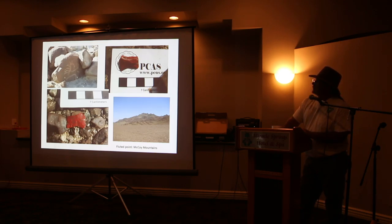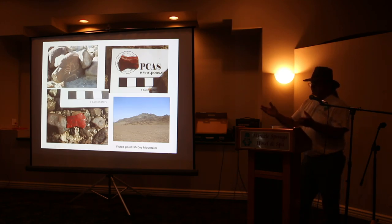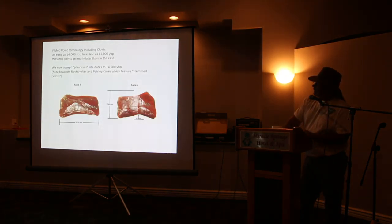This is along that trail as well — one of the rocks where you see petroglyphs quite often. I sent it off to the California Clovis expert up in the San Francisco area, and he confirmed it was what I thought it was. We now accept pre-Clovis site dates to 14,000 years, like the stem point I showed earlier.